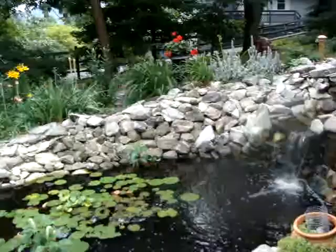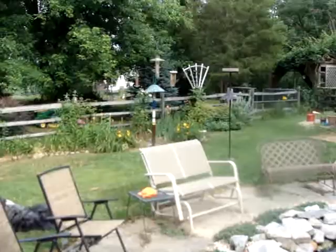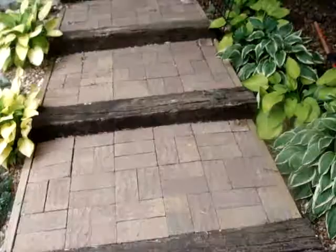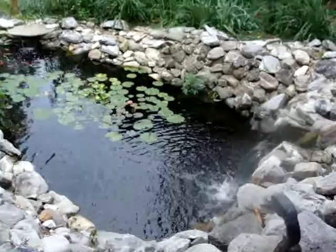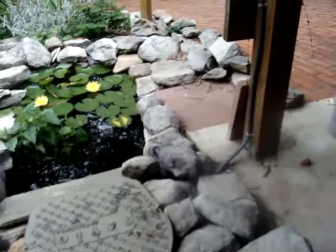Looking at my butterfly garden. And that's the shed we built. Donna, you may recognize your bird feeder over there. There's Norbert. The steps I built, my railroad ties. And that's the filter.